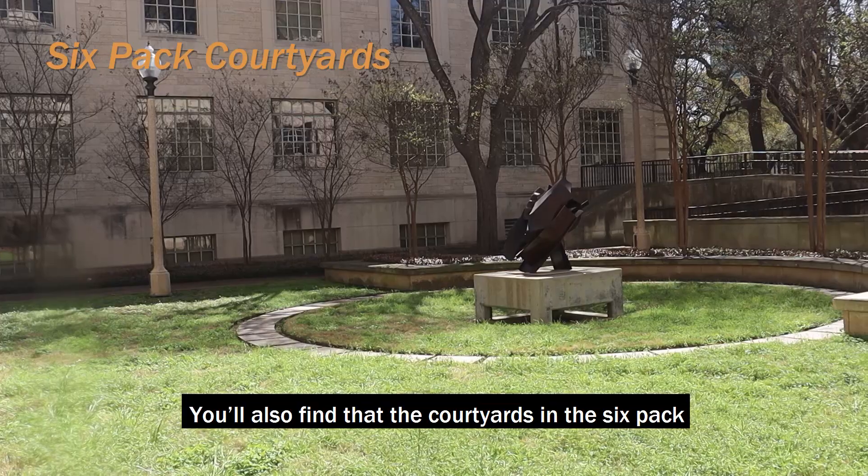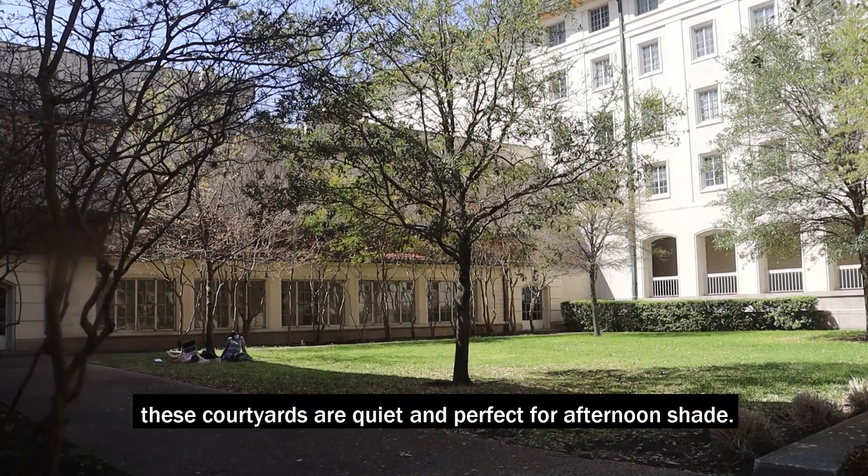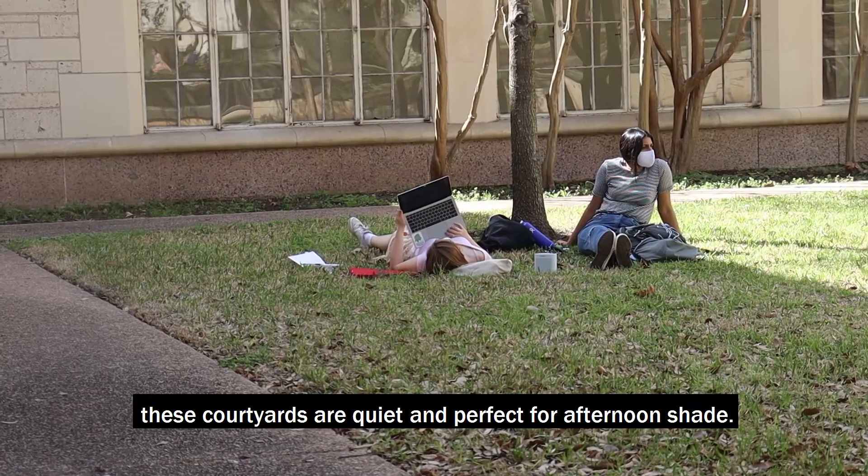You'll also find that the courtyards in the six pack are great to get away to. Hidden away, these courtyards are quiet and perfect for afternoon shade.